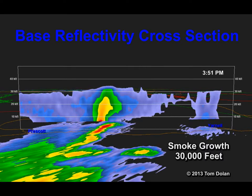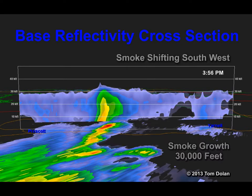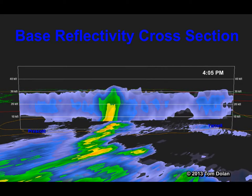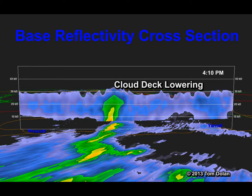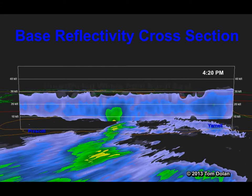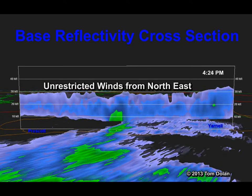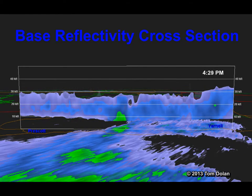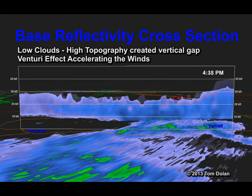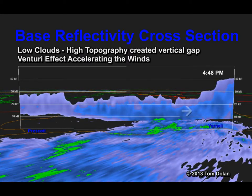As the thunderstorm goes through the dissipation phase, downdrafts and gust fronts are common. Smoke is growing and shifting southwest. The cloud deck lowers and the driving winds are no longer restricted by the storm. Winds will accelerate as they are compressed between the clouds and the terrain and as they pass through the canyon gaps.